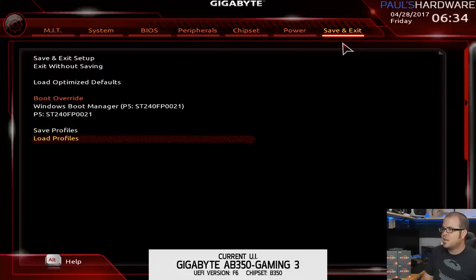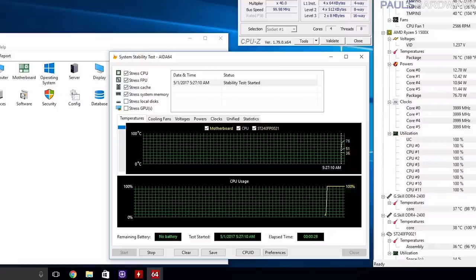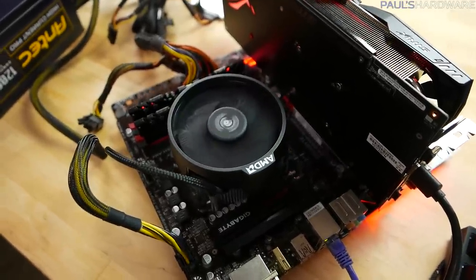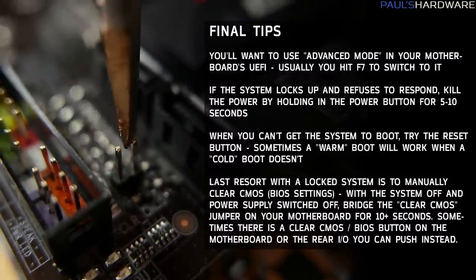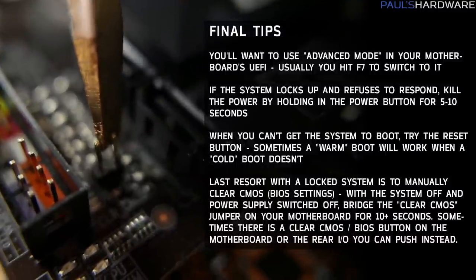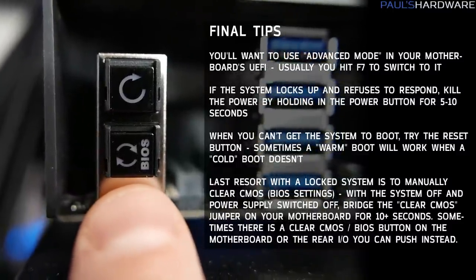Once you've settled on an overclock, I definitely recommend saving it to a profile in the UEFI if your motherboard has that option, and then run an overnight stress test with AIDA64. By adjusting those four settings — CPU frequency, CPU voltage, memory frequency, and memory voltage — I'm very confident that even with a stock Wraith cooler, most of you can hit 3.8 or 3.9 GHz across all cores. Some of you with lucky chips may even hit 4.0 or 4.1 GHz.